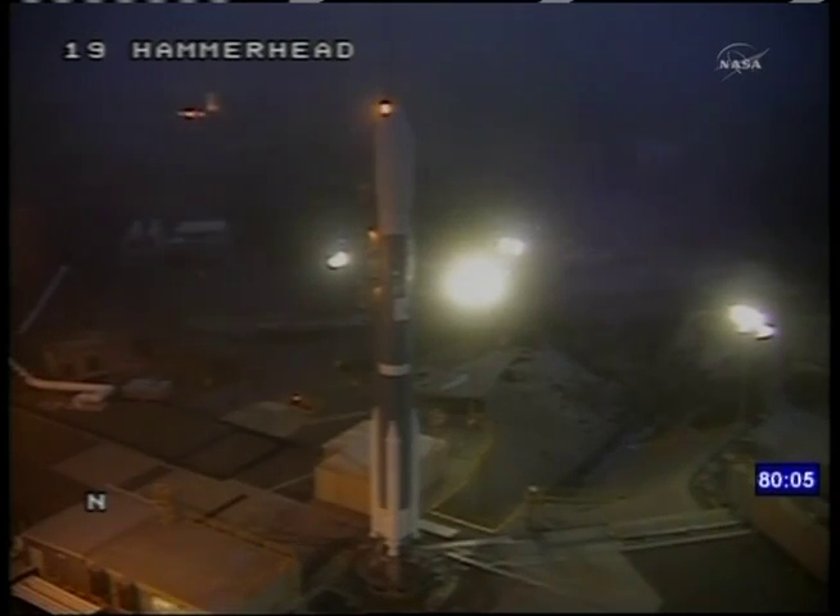Our launch window extends for 5 minutes, with liftoff targeted at the opening of the window at 7:20 a.m. Pacific Time.